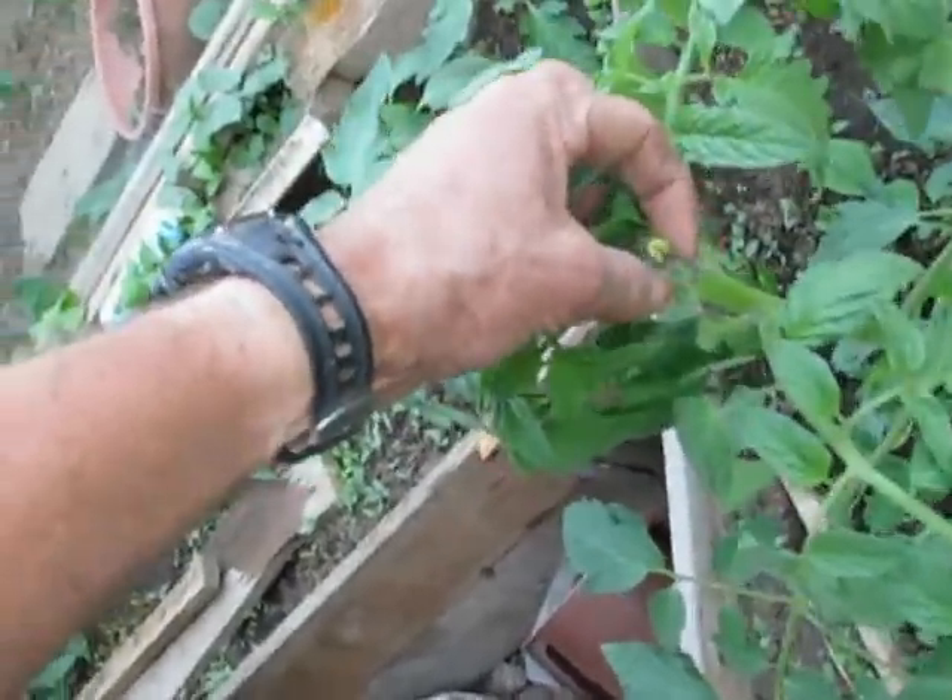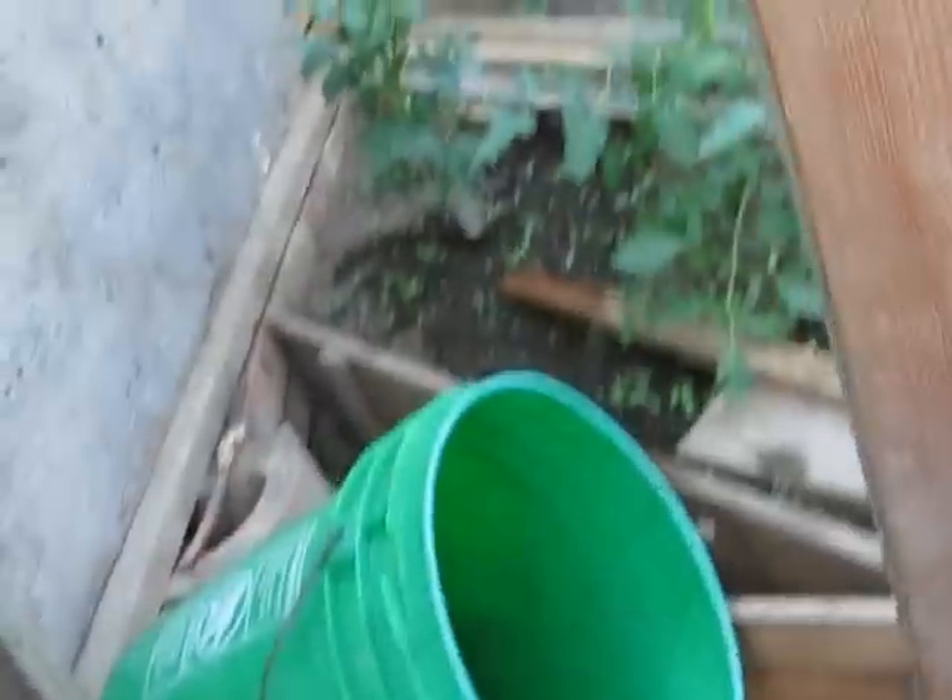Tomatoes are doing good. There's a flower here, and a little tiny one too. So they're growing well.